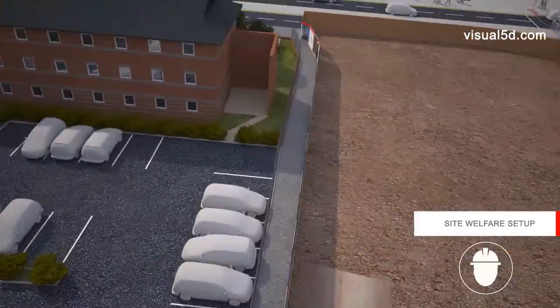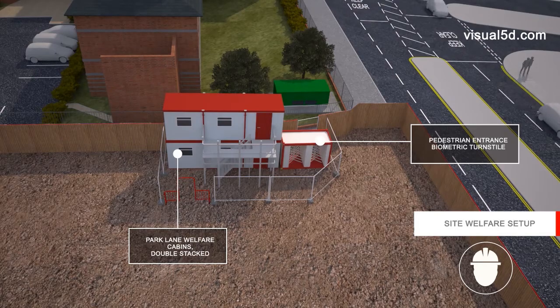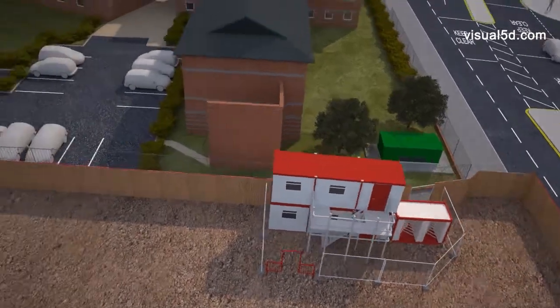At our pedestrian access points — at Pownall Street for the Park Lane site and at Carpenters Row for the Heaps Mill blocks — we will use biometric scanners with turnstile access.